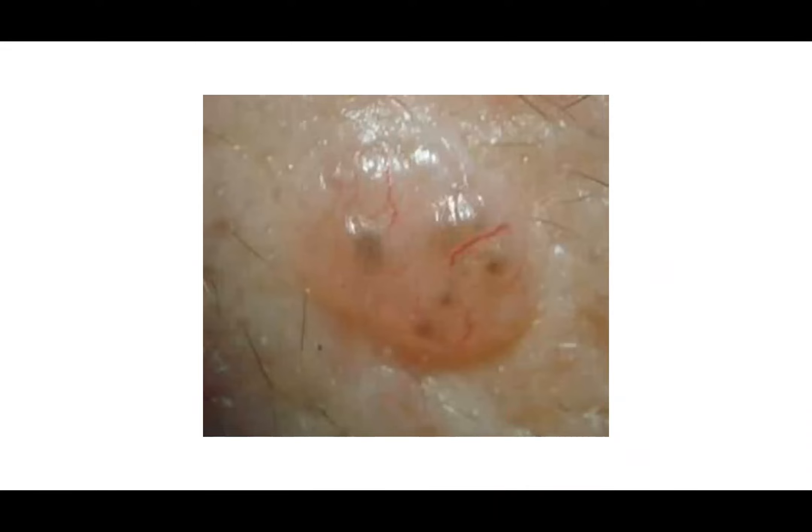The pigmented globules might be quite subtle. This is a very close-up picture showing a predominantly pink lesion with well-defined brown globules in the middle, and irregular little blood vessels that meander around the lesion without appearing to go anywhere in particular.